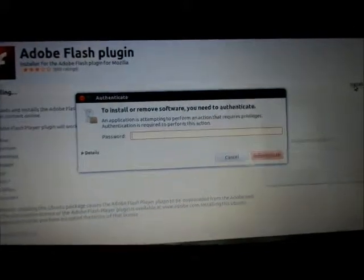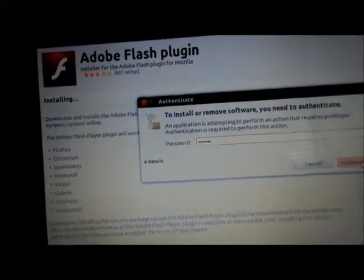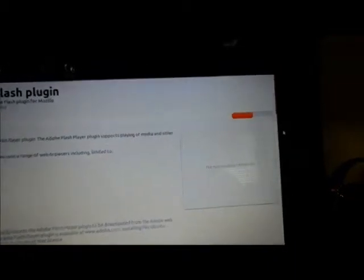So we're going to install this ourselves. I clicked 'Install' and it's coming up asking for the password. I'll authenticate — and yes, it's downloading now.